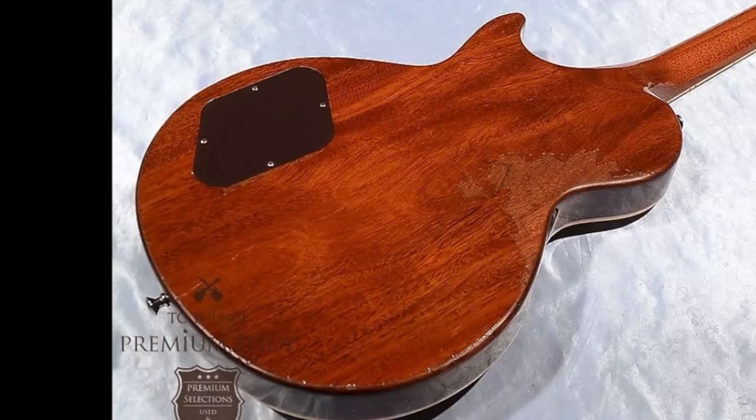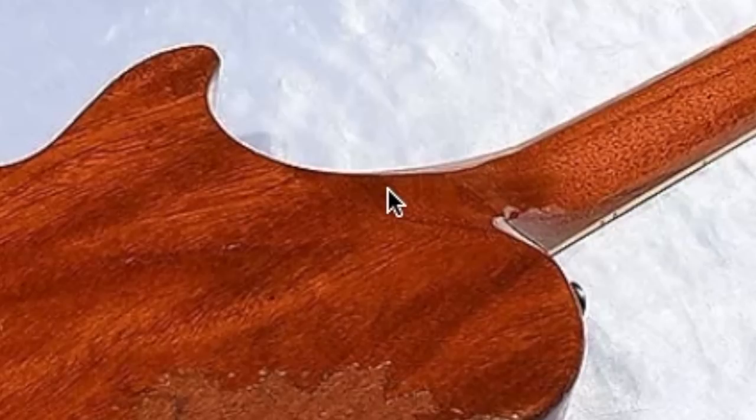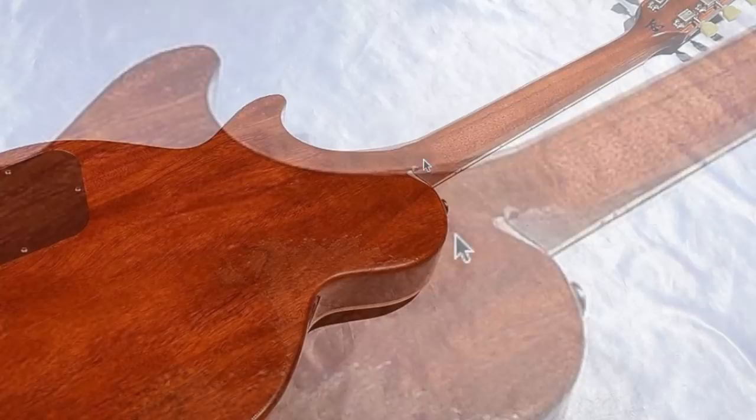If you're not sure what I'm talking about, it's this area right here. Usually on a Les Paul there is a sharp corner in this area, but on certain models that they deemed the access heel, they sand that area away. This way your hand can slide up and comfortably play the upper frets.